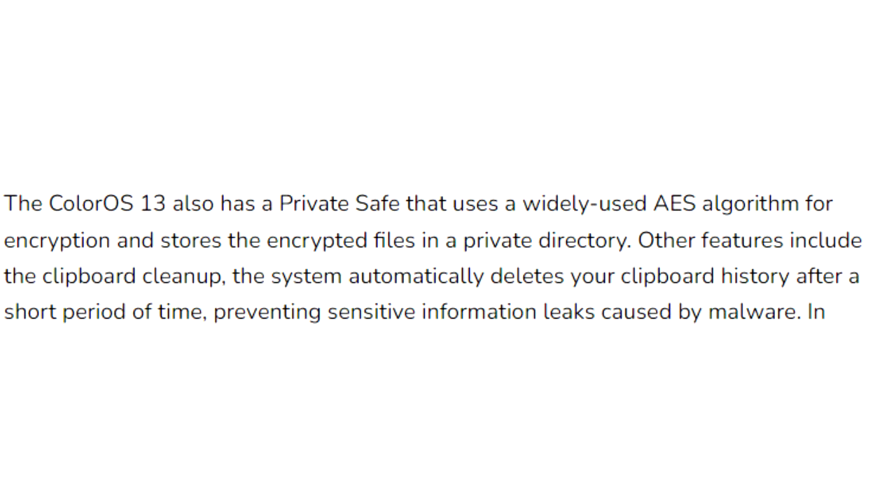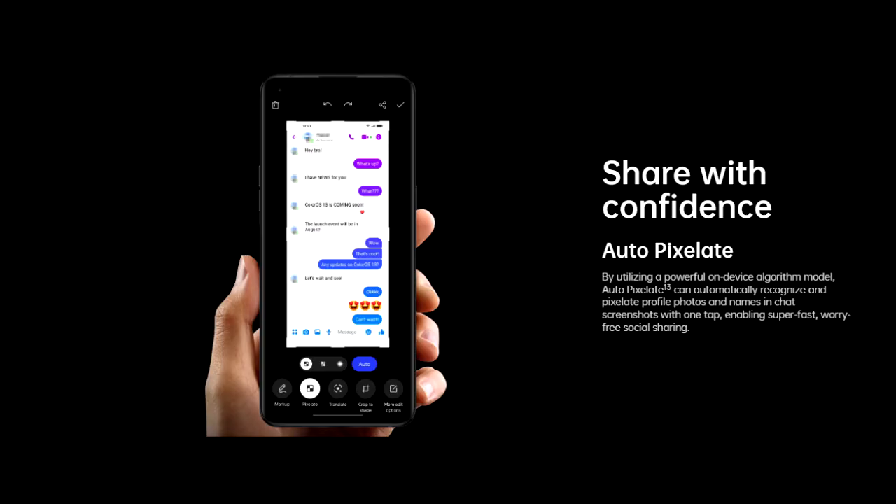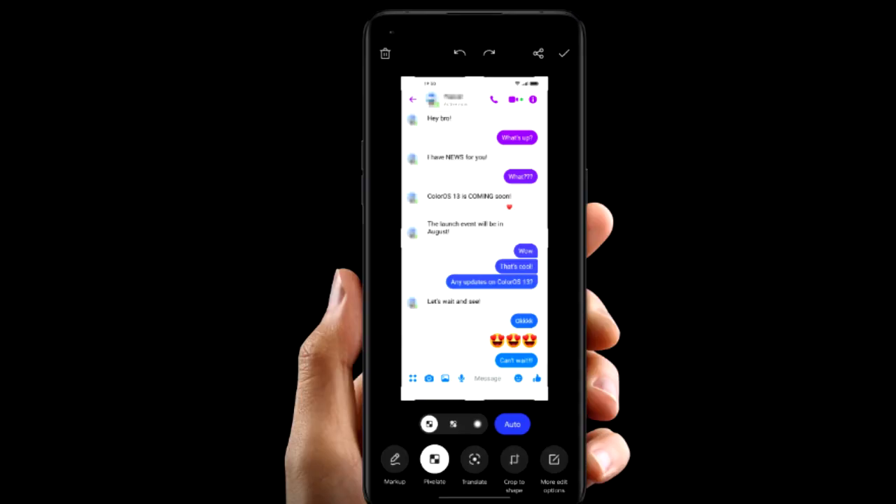If you copy sensitive data like an email, phone number, or login details, your smartphone will automatically delete them from history after some time. In ColorOS 13, whenever you take a screenshot of a chat, it will automatically pixelate avatars and names in the chat screenshot. There will definitely be a lot more features and changes in ColorOS 13.